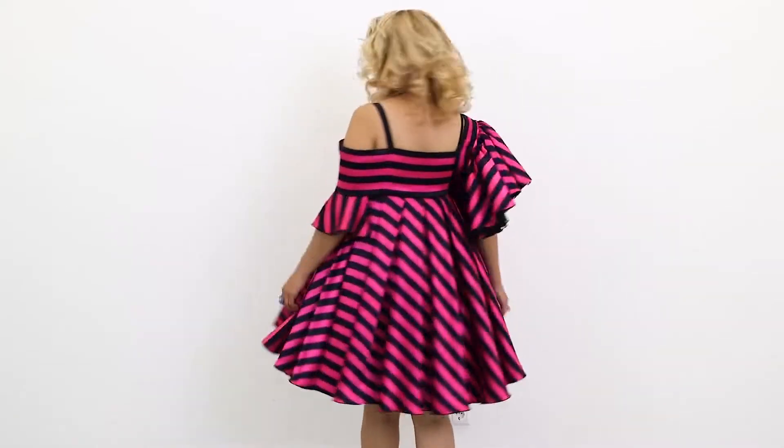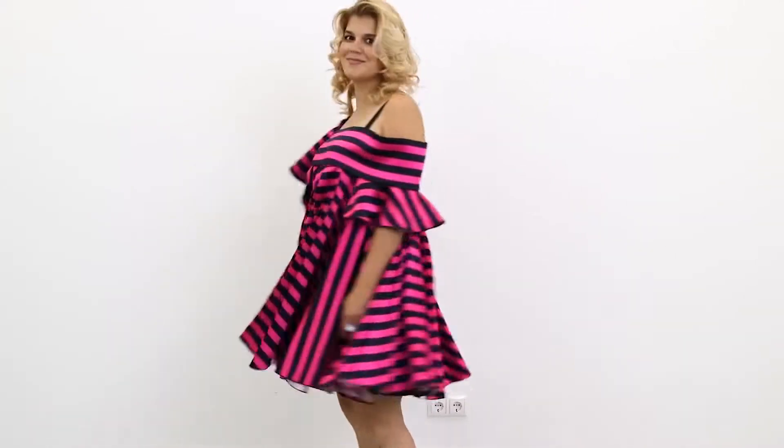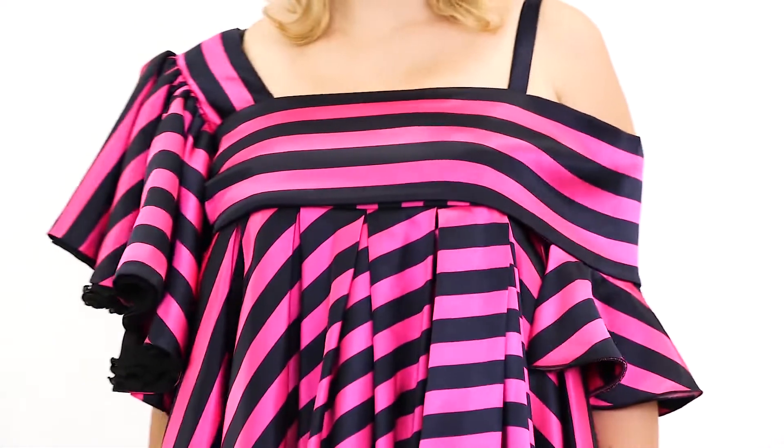There are a lot of pleats in this dress. Olya, turn around please. The dress looks absolutely amazing when she moves. Olya was the main star at the party.